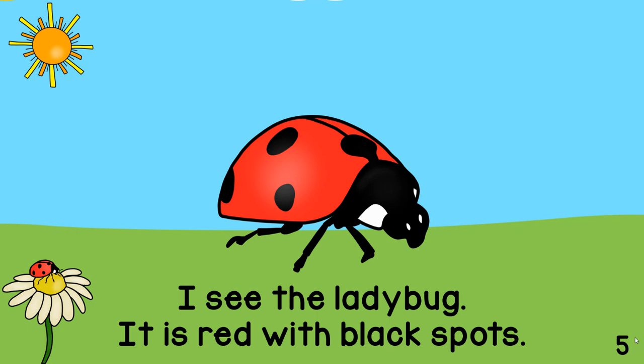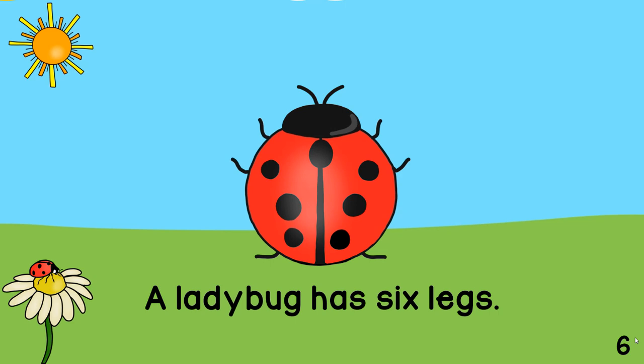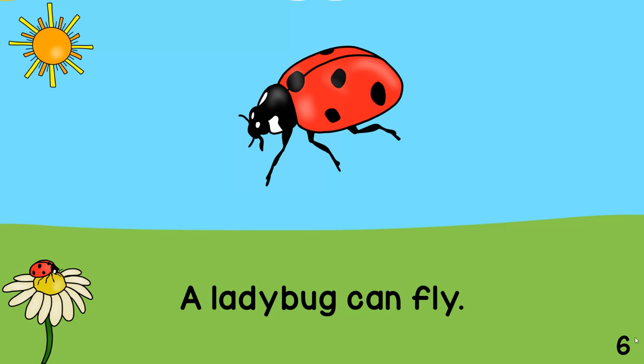I see the ladybug. It is red with black spots. A ladybug has six legs. A ladybug can fly.